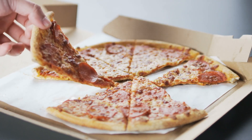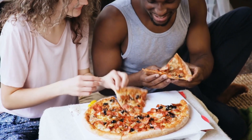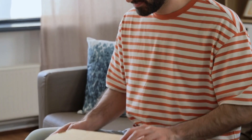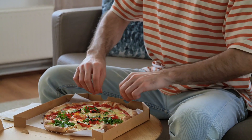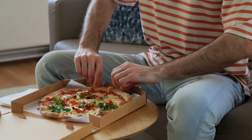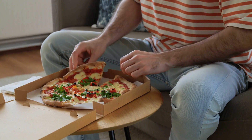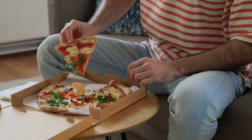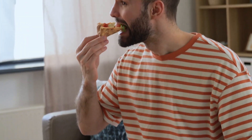Triangles are also ideal for handling — the pointed end gives you a convenient grip, while the broader crust provides structural support for all the toppings. It's a design that's as functional as it is iconic. The tradition of triangular slices is so deeply ingrained that it's become a visual shorthand for pizza itself. When you see a triangle with a crusty edge and gooey toppings, you instantly recognize it as pizza.